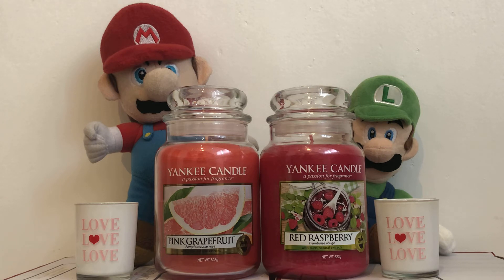There are two candles in this collection: Pink Grapefruit and Red Raspberry. Here are the descriptions. Pink Grapefruit: